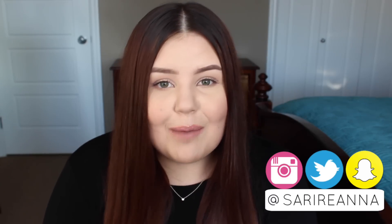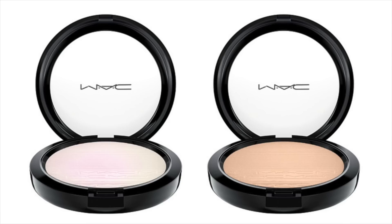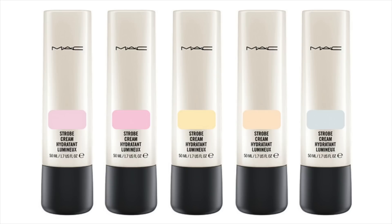Basically, if you are into makeup at all, I'm sure you have been hearing non-stop about the brand new MAC In the Spotlight collection. This collection consists of four new Extra Dimension Skin Finishes that are all in these beautiful, unique, duochromatic shades, and then five strobe creams as well, four of which are new and one is just the regular version. This collection is launching tomorrow online on November 3rd, and then it will be in stores on November 10th, but it is a permanent collection. Don't worry, don't panic, it's all good.